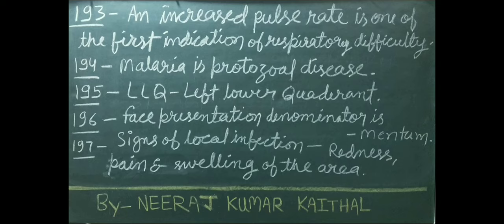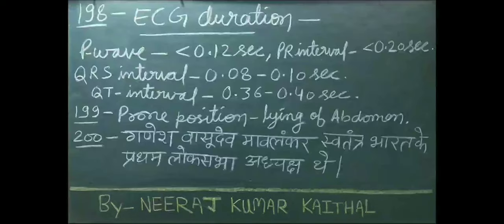Signs of local infection include redness, pain, and swelling of the area. ECG duration values: P wave less than 0.12 seconds; PR interval less than 0.20 seconds; QRS interval 0.08 to 0.10 seconds; QT interval 0.36 to 0.40 seconds.